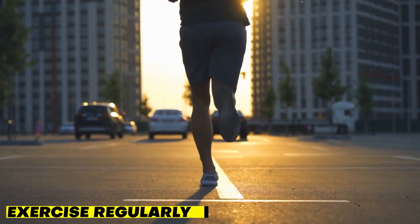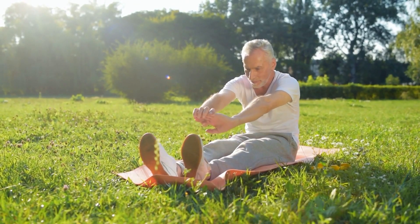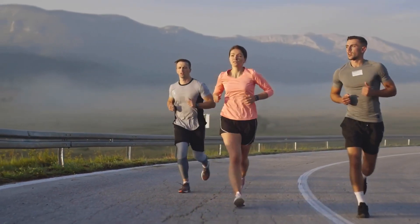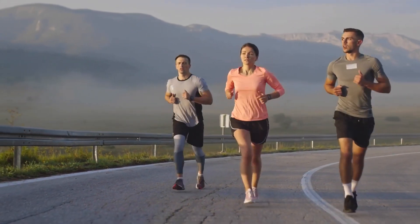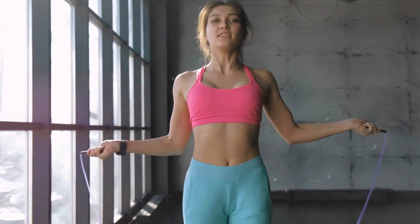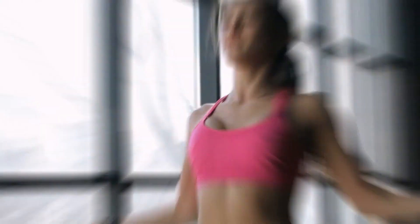Exercise regularly. Try to get in some physical activity. Experts suggest adding 30 minutes of exercise 3 times a week to your routine. Even going for a walk a few times a week can help. Start slow if you need to, then work your way up to more activity as you're able. Whether you engage in aerobic exercise, strength training, resistance training, or combine them, you'll increase your insulin sensitivity.